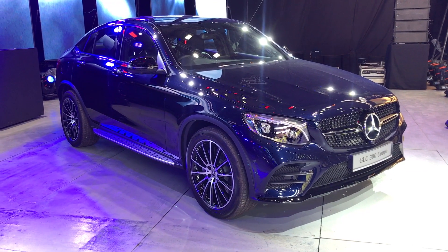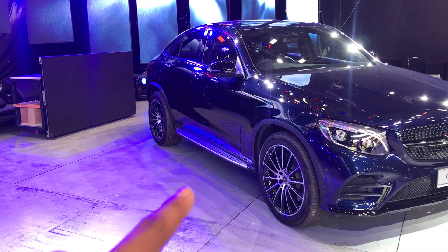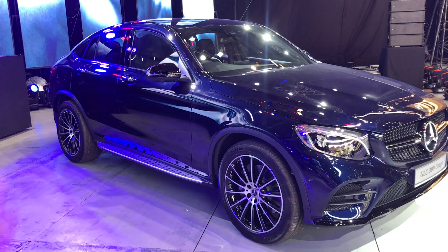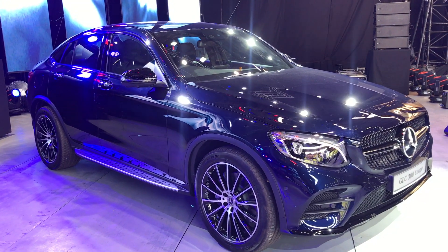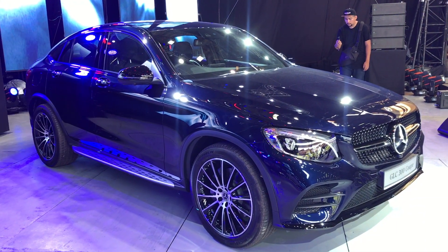You can check this out at Mercedes-Benz showrooms, or this weekend at the Hungry for Adventure Festival being held at the Central Depot in Central West, here in Kuala Lumpur. You can test drive these cars and participate in lots of really fun activities. Okay guys, that's all for the GLC 300 Coupé — we'll catch you in the next video.